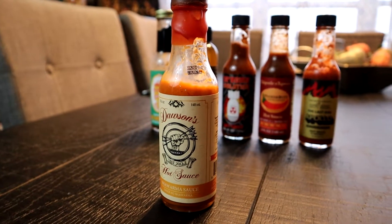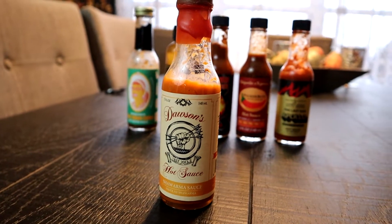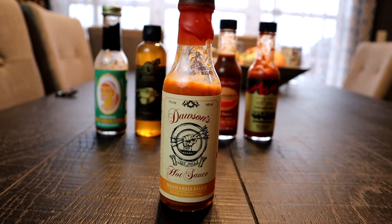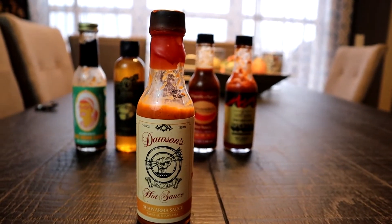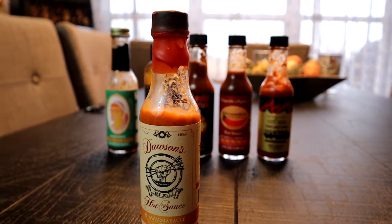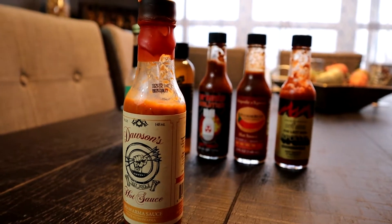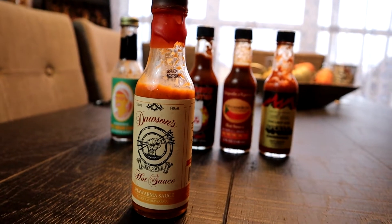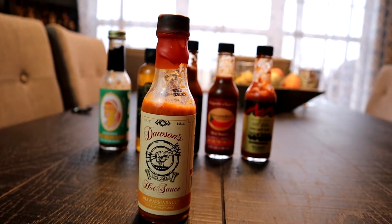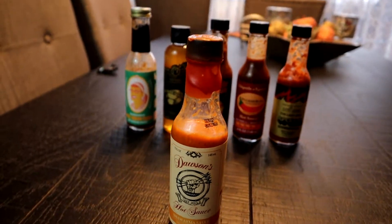This is the first hot sauce we're trying: Dawson's Shawarma Sauce, the second hot sauce on season 13 of Hot Ones. It's made with cayenne pepper, garlic, other spices, along with honey and olive oil. This one is 4,200 on the Scoville scale. Just to put that in relation, a jalapeño pepper can be anywhere from 2,500 to 8,000 on the Scoville scale, so it falls right in that range. It has a really nice accent with a wax seal on top.